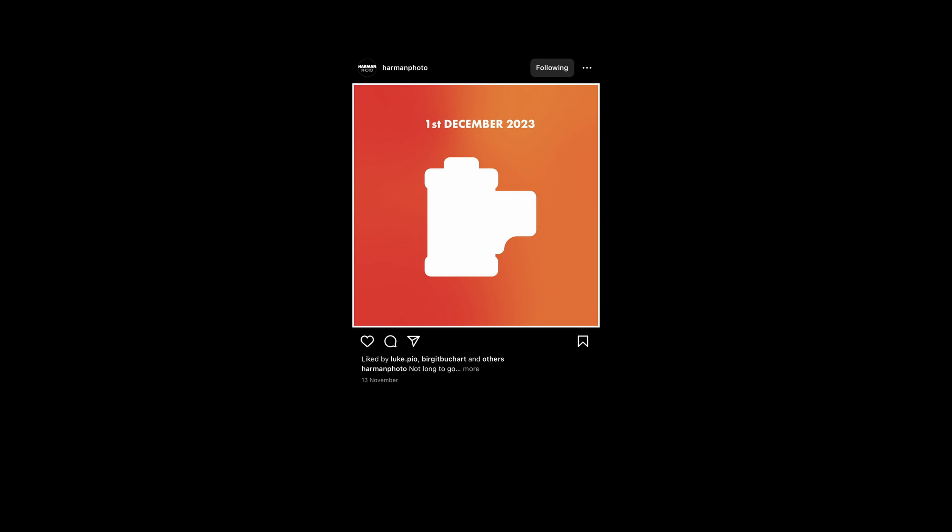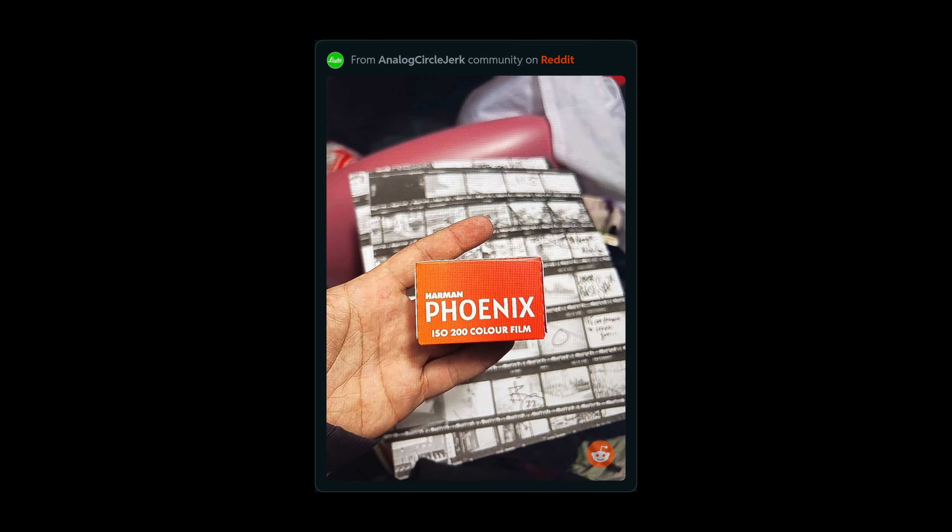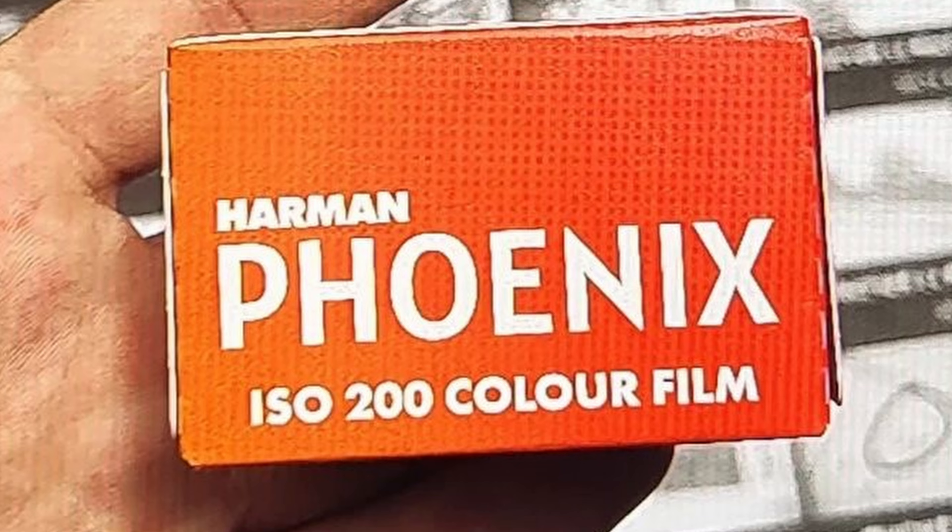Most people guessed it would be a film of some sort, and some people even guessed it might be a color film, but this was all unsubstantiated until two days ago when an anonymous person on Reddit, in the analog circle jerk forum, posted a photo of their hand holding a box of the Harman Phoenix film. On the front of the box it says prominently: ISO 200 color film.